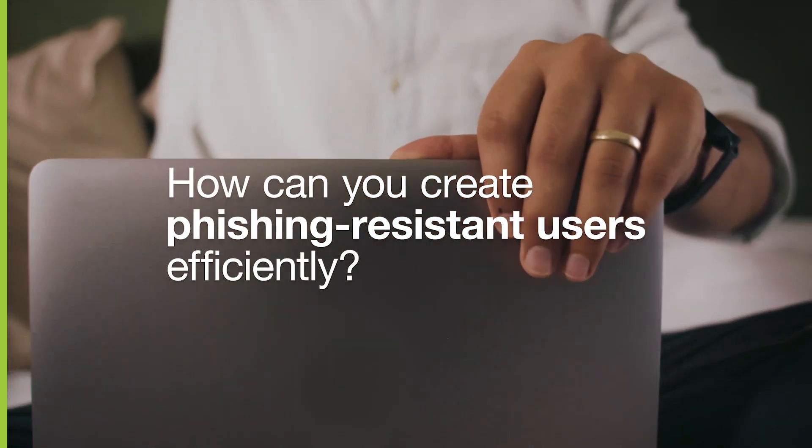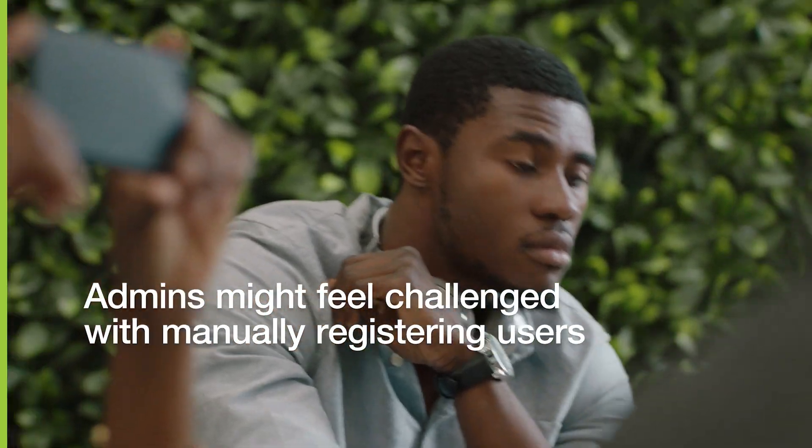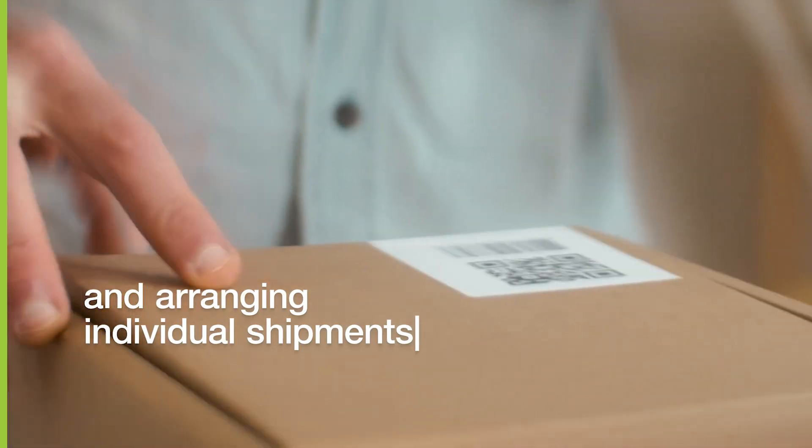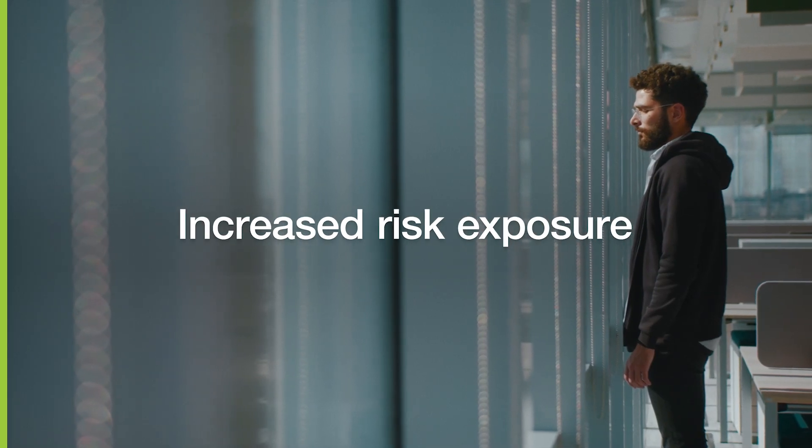But how can you create phishing-resistant users efficiently? Admins might feel challenged with manually registering users to the YubiKey and arranging individual key shipments, which could delay MFA adoption and in turn increases risk exposure.